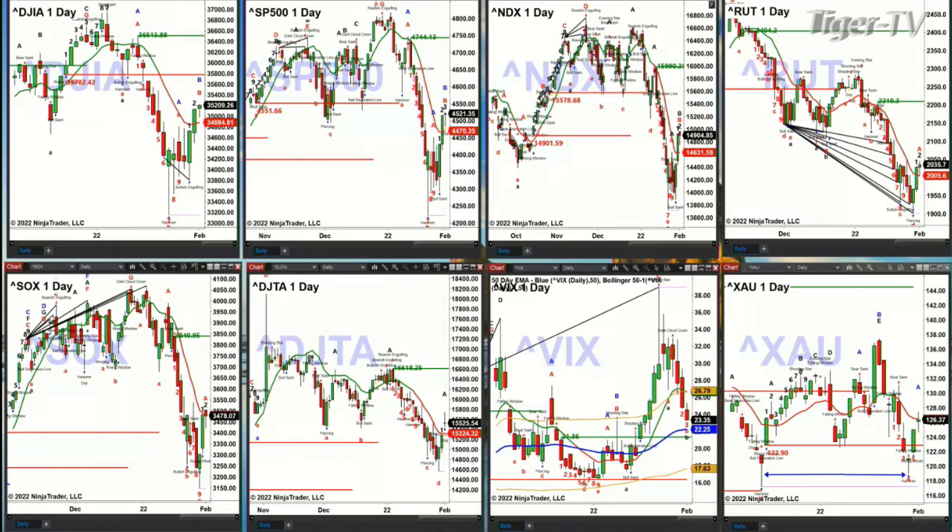The S&P 500 shows the same kind of condition — it closed yesterday with a wide-range bar above that red oscillator and change line and could move higher. 47.44 would be its target, and 46.25 is the top of the daily profile, so that would really be the range between the ES mini and the S&P.